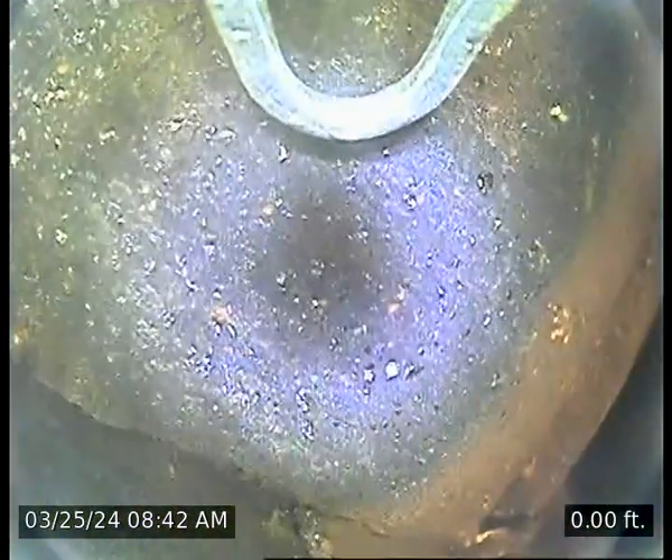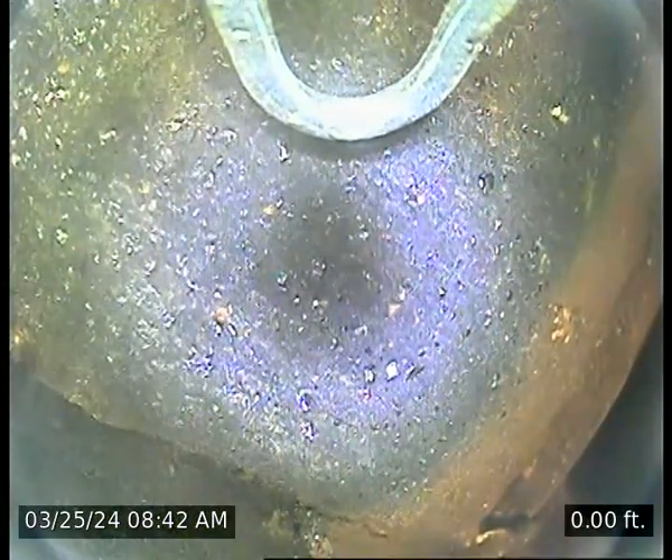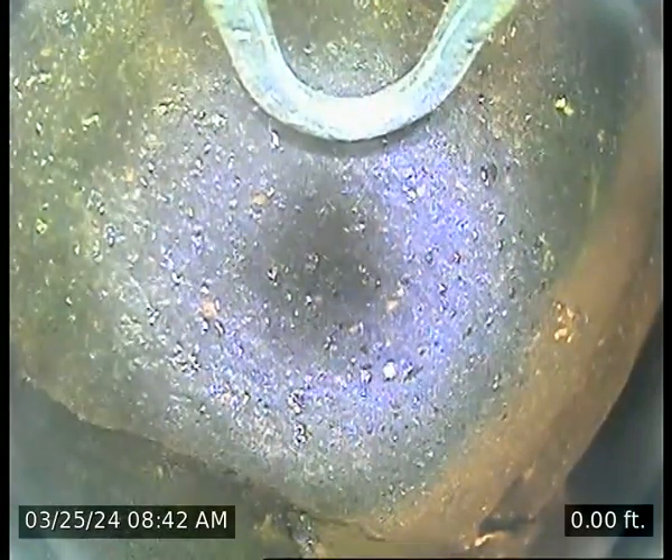That concludes the video inspection for today. Severe staggers present, multiple gaps present, third-stage creosote present, 25 feet tall.